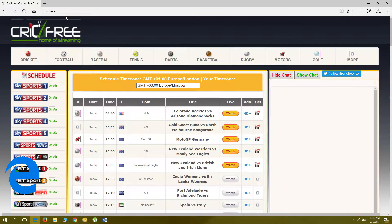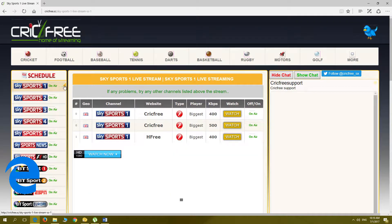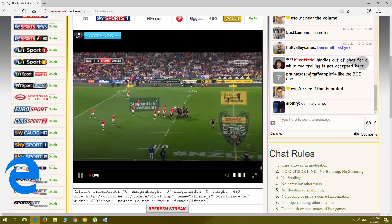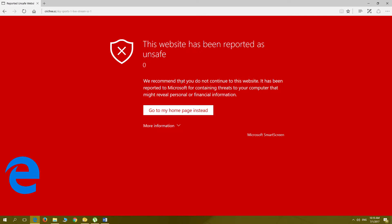Firstly, we test Microsoft Edge. Let's go to CrickFree.tv and select Sky Sports 1. It opens fine, but look what happens when we try to close the little X. The page gets a Microsoft Smart Screen warning: this website has been reported as unsafe. When clicking 'disregard warning and continue,' nothing happens. Not interested with them.